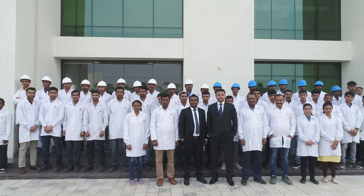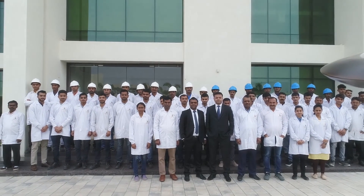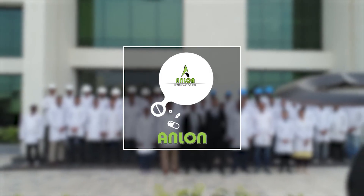We are Anlon Healthcare. Working hard for a healthier tomorrow.